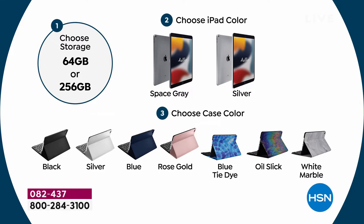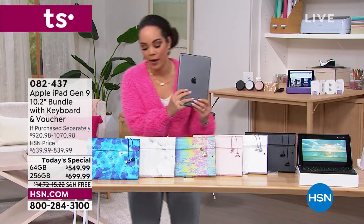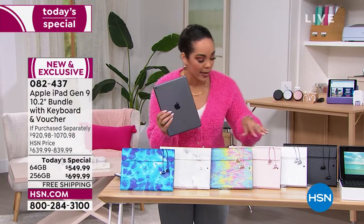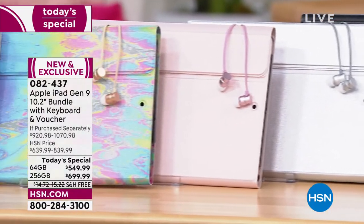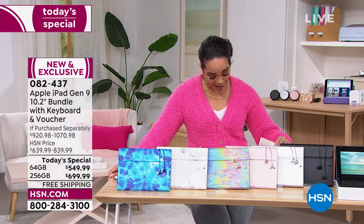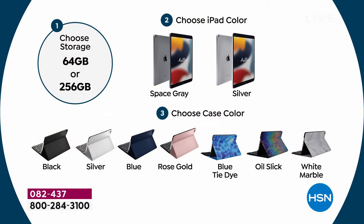Adam Freeman launched this at midnight as today's special and already sold out of three case color options in the space gray 256 gigabyte: blue tie-dye, white marble, and oil slick are gone in that configuration. You can still get rose gold, silver, or black in space gray 256. Space gray in 64 gigabytes still has all options. Silver in 256 or 64 gigabytes — all options still available. That's how quickly these went overnight. On a today's special with an iPad we might have just a few hundred in each option — that's it when you pick a case.